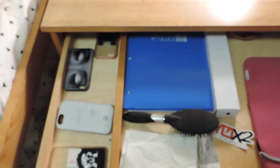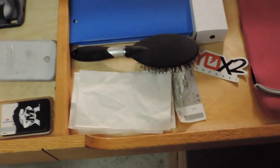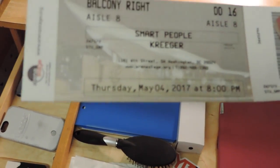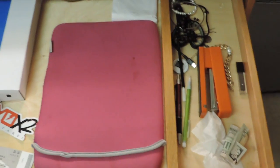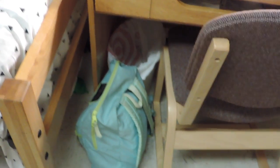Inside my desk — we have a kind of rocking chair — I don't have much in here anymore. I have some phone cases, a folder, a brush, a selfie stick I got for my friend's prom, some napkins, and a ticket for a play called 'Smart People' at an arena in DC. I also have my computer case, pencils, a stapler, scissors, and basic stuff like that. Underneath my desk I have my backpack and a trash can.